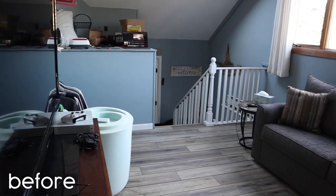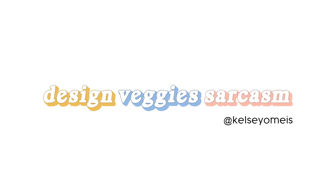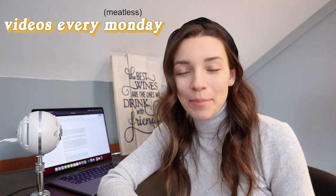If you want to know how I turned this into this, then keep watching. Welcome back — my name is Kelsey. If you're new to my channel, nice to meet you. I'm an interior designer, vegan, and person who laughs way too much at their own jokes. I make videos every Monday about all or none of those very vague subjects.